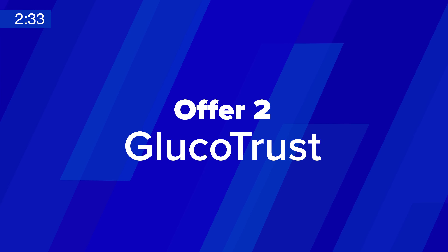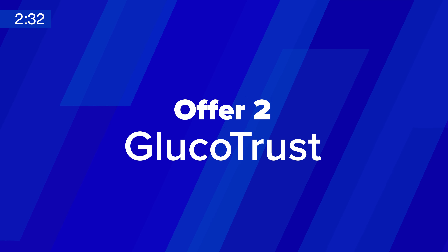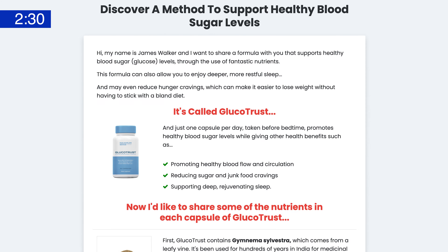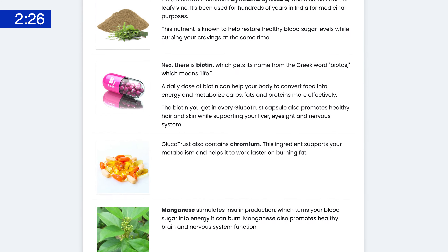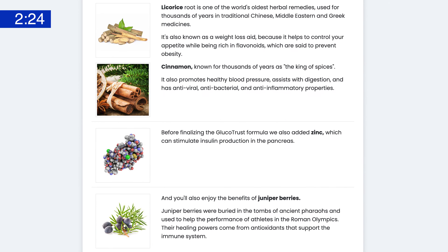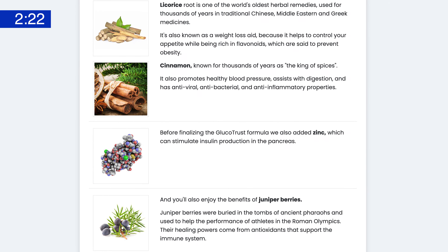And at number two, we have Glucotrust. Glucotrust is a more established supplement product in support of healthy blood sugar and weight loss for type 2 diabetics. You can get a lot of mileage out of Glucotrust for a lot of different audiences, such as men and women over 45, weight loss, ED, conservatives, and fitness.